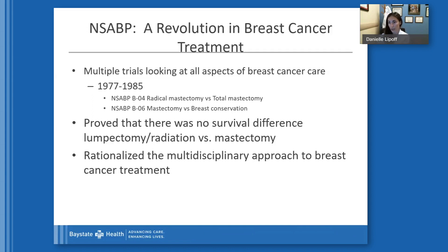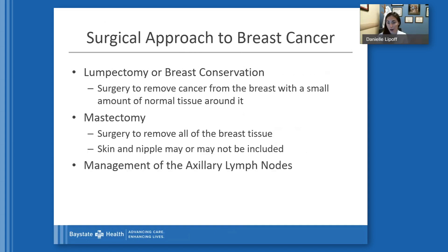These trials also rationalized the multidisciplinary approach to breast cancer care, which is how we treat all of our cancer patients now. Today, our two main options for treatment of breast cancer are lumpectomy or breast conservation — surgical removal of specifically the tumor from the breast with a small amount of normal surrounding breast tissue — or mastectomy, which is removal of all of the breast tissue, sometimes all of the skin, and sometimes the nipple, but not necessarily always. The management of axillary nodes is also part of the surgical care discussion.